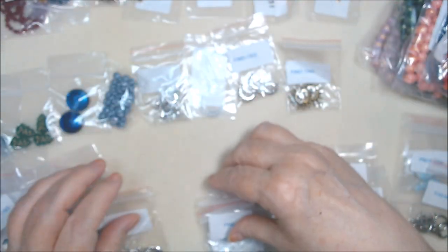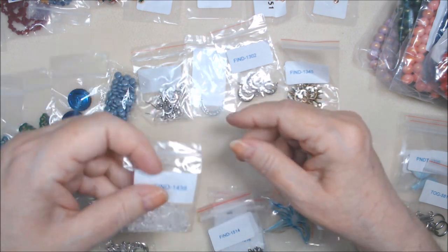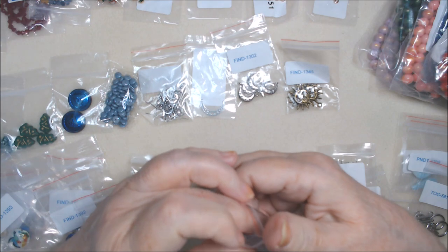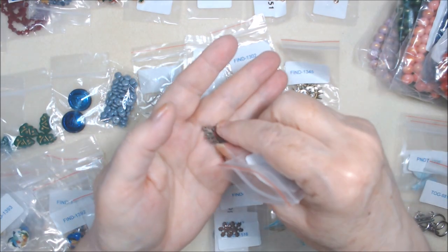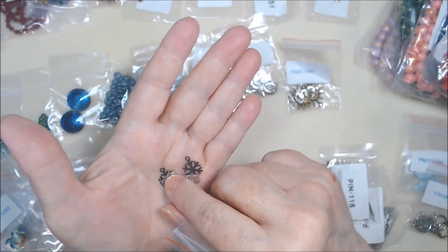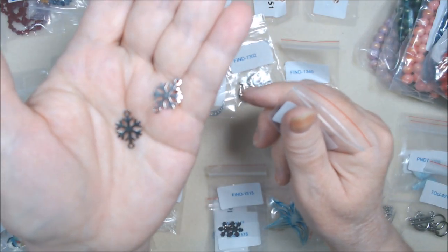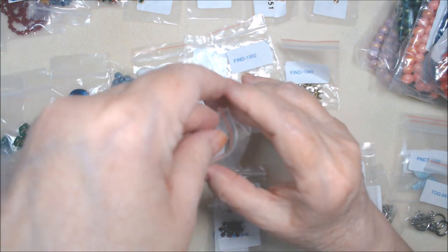Then I got some ear stoppers because I've been putting them on all the earrings I'm making and I'm getting low. Then I have a bunch of stainless steel snowflakes. Two pieces, 16 by 20 millimeter stainless steel - which shouldn't tarnish - snowflake links at $1.29 for two pieces. They have a little thickness to them, which surprised me, but they're just silver snowflake links that shouldn't tarnish.